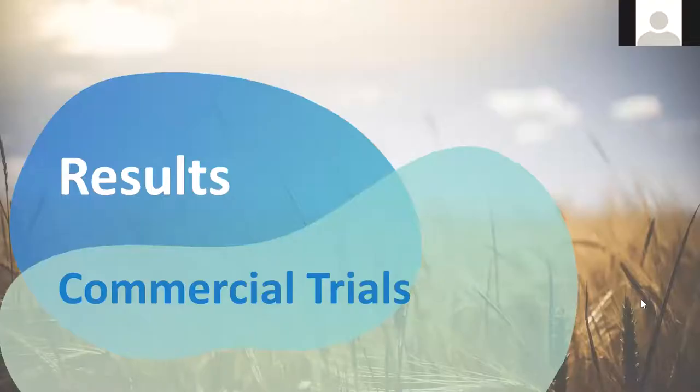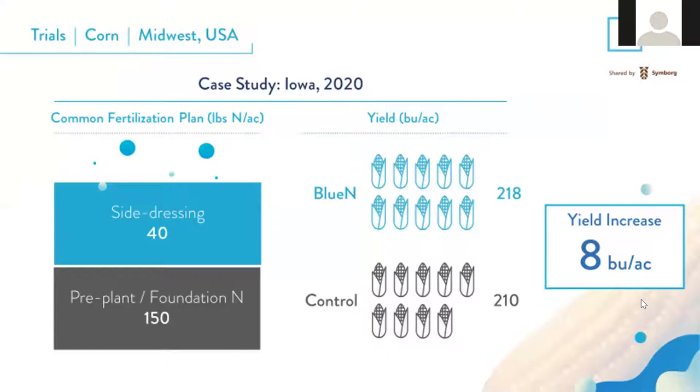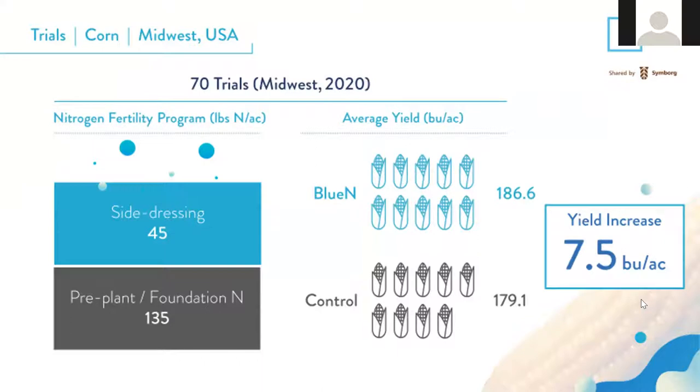Last year we did several hundred evaluations across the Midwest. In a corn case study in Iowa, the farmer had laid down approximately 150 units of foundational nitrogen and 40 units of side-dress application. The BlueN effect was an 8-bushel advantage — 218 bushels compared to 210. Across several Midwest trials with an average pre-plant nitrogen of 135 units and 45 units of side dress, we had a 7.5-bushel increase: 179.1 on the control compared to 186.6 on BlueN.